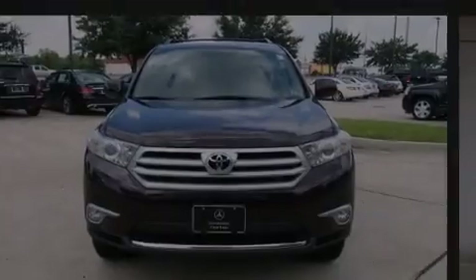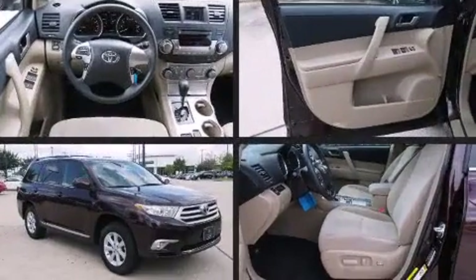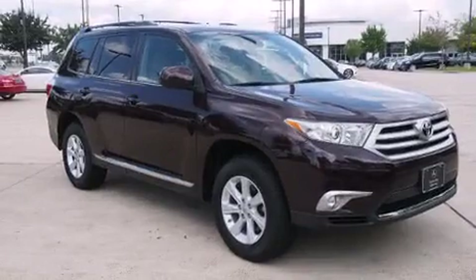Familiarize yourself with the 2012 Toyota Highlander. With fewer than 50,000 miles on the odometer, this four-door sport utility vehicle prioritizes comfort, safety, and convenience.